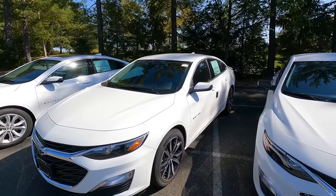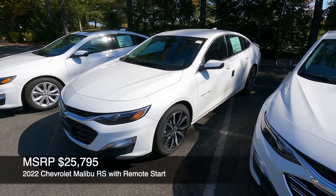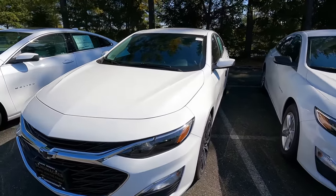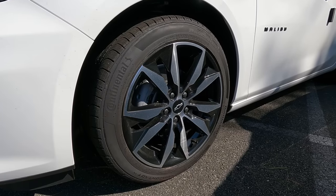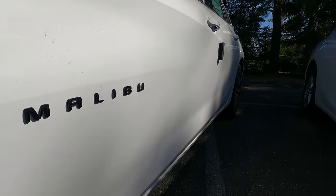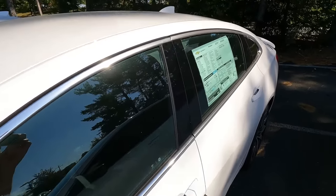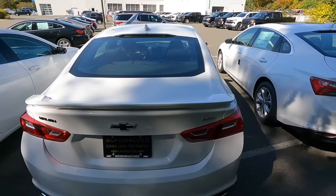If you like the Malibu LS but want something sportier, you can step up to the RS. We added remote start to this model as well, bringing the RS MSRP with destination to $25,795 — about $1,000 more than the LS. You immediately notice the black Chevy bowtie, black grille inserts instead of chrome, and a nice set of black with machine-silver-finished 18-inch wheels with Continental tires. The Malibu badges are black, mirrors are body color, and on the back you get a spoiler, black emblems, and a red RS badge.